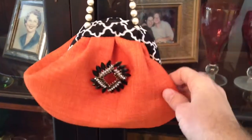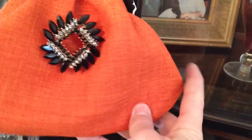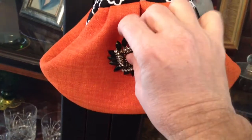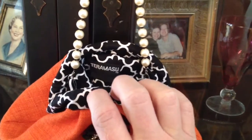What we have here is a beautiful orange purse in a very nice textile fabric — a woven fabric. We've put a pin on this purse and also a little pearl handle. We've got attachments on the inside where you can put any kind of handle on it.